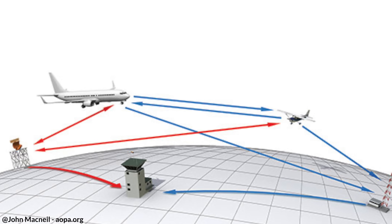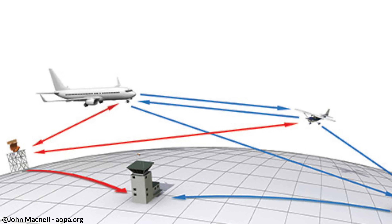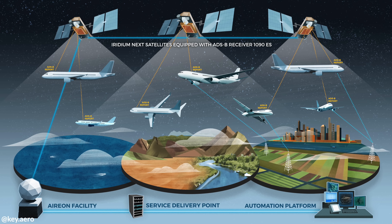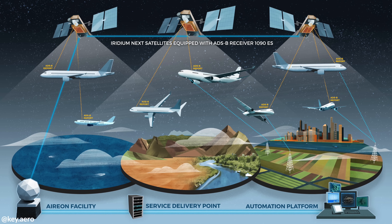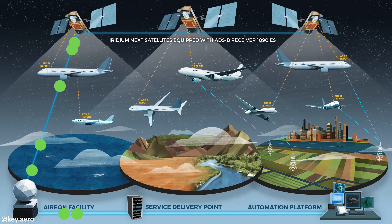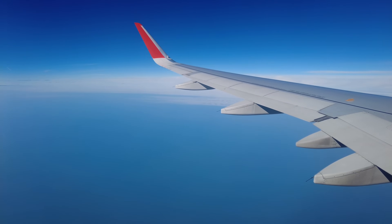One of the most significant limitations of traditional ADS-B is its reliance on ground stations. Since ADS-B signals require a direct line of sight, aircraft flying over oceans, deserts or remote regions might not always be within range. This is where space-based ADS-B comes into play. Companies like Aerion have developed a global network of ADS-B receivers mounted on Iridium Next satellites, which orbit the earth at about 780 kilometers or 485 miles, collecting ADS-B signals from aircraft worldwide and relaying them to air traffic control centers. This system eliminates coverage gaps, allowing controllers to track flights in real time anywhere on the planet, including remote oceanic routes.